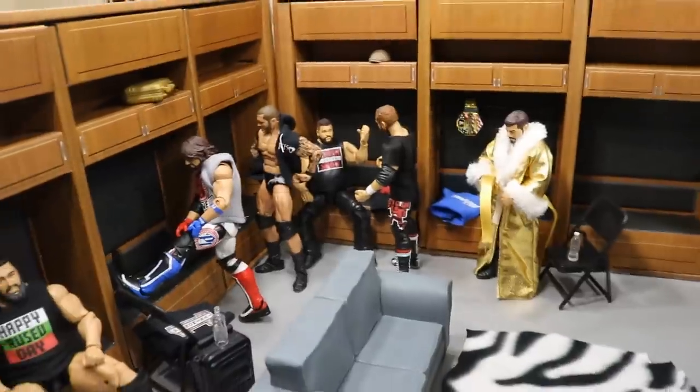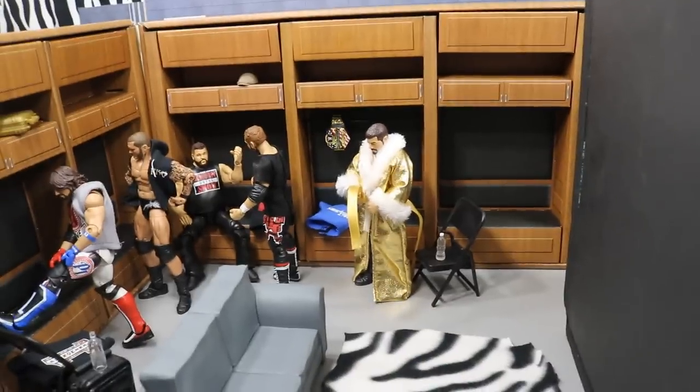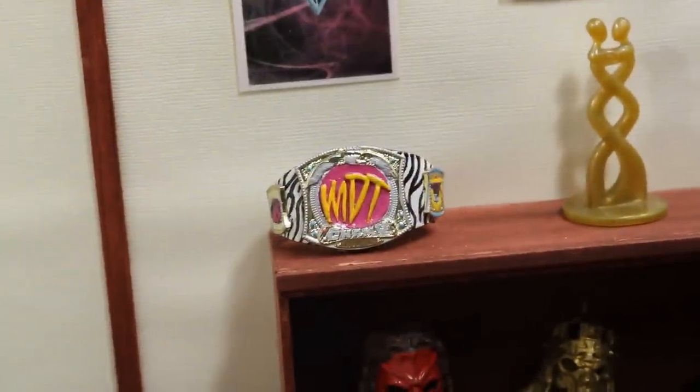Going back down the hallway out of the GM's office and around to the medical equipment, you'll see the locker room door. Enter through the locker room and you have the area where all the superstars will be, with personal lockers and superstars getting ready. If you watched yesterday's video, you'll notice I added a couch with a zebra print rug — zebra print is a big part of the MDT theme, as you can see with the MDT Championship right here.